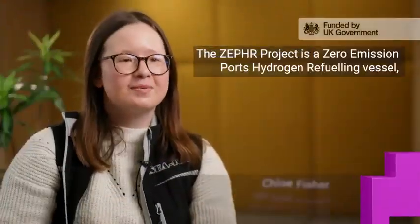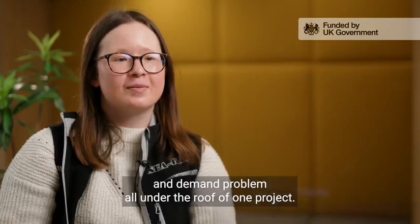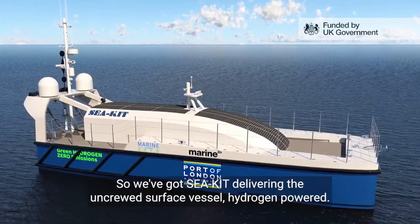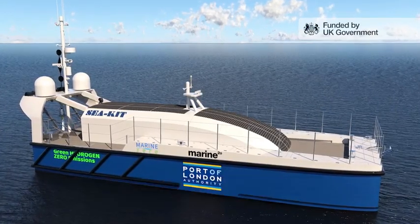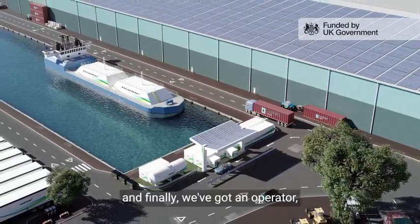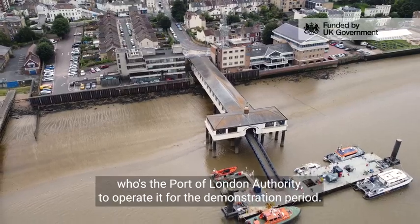The Zephyr project is a zero emission ports hydrogen refuelling vessel. We're trying to tackle the supply and demand problem all under the roof of one project. We've got Seekit delivering the uncrewed surface vessel, hydrogen-powered; we've also got the refuelling infrastructure going in on the shoreside, and finally we've got an operator — the Port of London Authority — to operate it for a demonstration period.